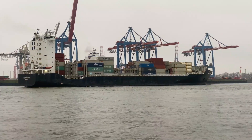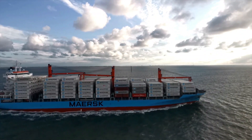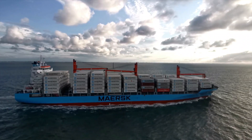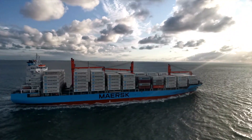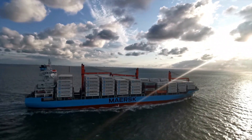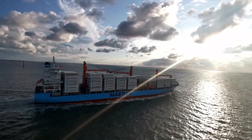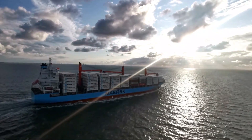Overall, the Maersk Triple E class ships have inspired other companies to invest in more sustainable and efficient technologies in the shipping industry. As competition continues to grow, the industry as a whole is likely to become more environmentally friendly and efficient. In conclusion, the Maersk Triple E class ships are the largest and most advanced container ships in the world, designed to be highly efficient and environmentally sustainable. With advanced technologies, innovative design principles, and impressive specifications, these ships have completely changed the shipping industry, setting new standards and paving the way for a better future for all.